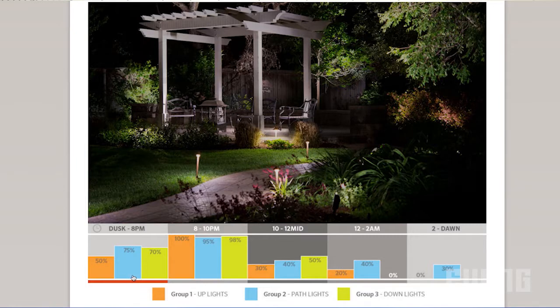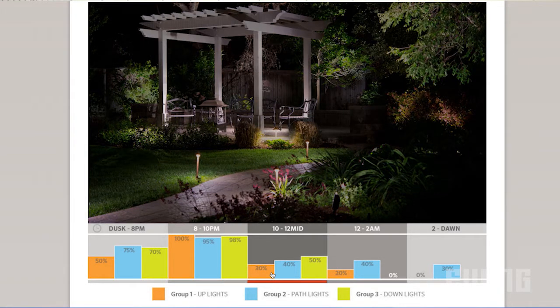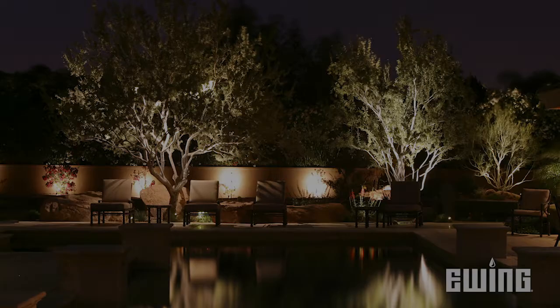If you get home at 6 p.m. and you want your lights to come on before you get there, schedule the time and dim percentage so it comes on automatically. You don't have to program your lights every time you want them to change.